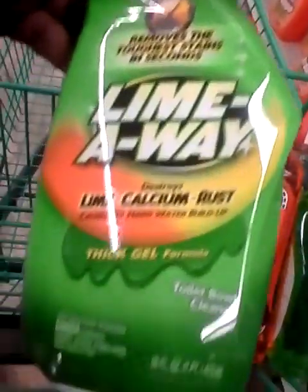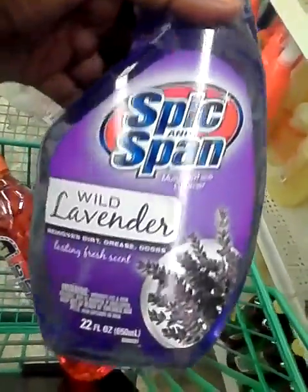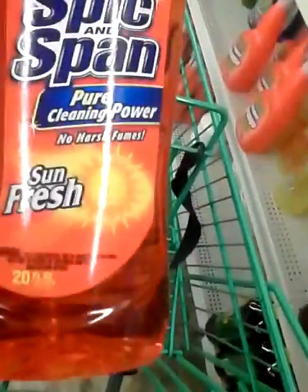Rust Lime and Calcium Cleaner from L.A. Total Awesome, Lime Away Lime and Calcium Rust Thick Gel formula for toilet bowls, Spick and Span Everyday Antibacterial Spray Cleaner, Spick and Span Wild Lavender Multi-Surface Cleaner, and Spick and Span Sunfresh.